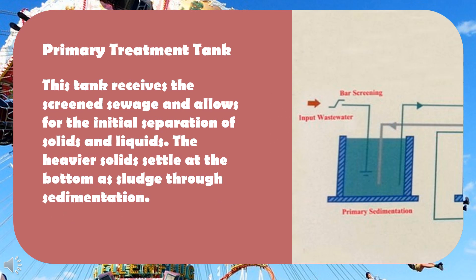Primary treatment tank: this tank receives the screened sewage and allows for the initial separation of solids and liquids. The heavier solids settle at the bottom as sludge through sedimentation.